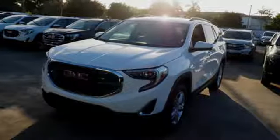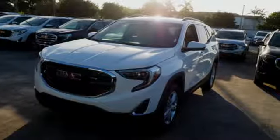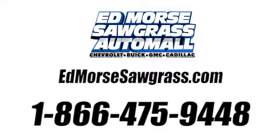Go first class. Test drive this terrain today. Call us today at 1-866-475-9448.